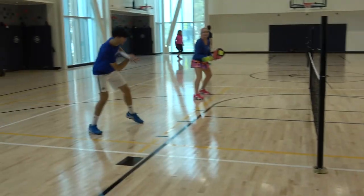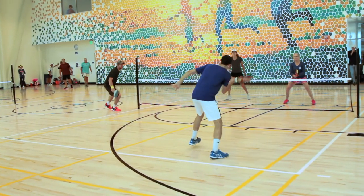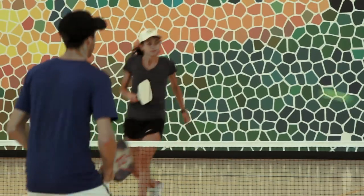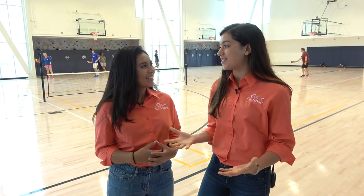Check out this new gym — what a great space. It looks like there's some sort of badminton game over there. No, it's pickleball. Pickleball is an up-and-coming sport that is extremely popular. It's a combination between tennis, badminton, and ping pong. You can play by using a paddle and a wiffle ball on a court about half the size of a tennis court. Look at how much fun this looks — I definitely want to learn how to play. We should totally check it out.